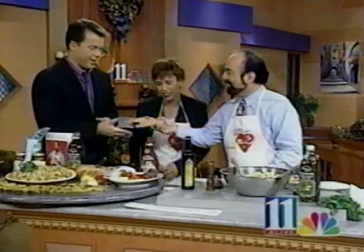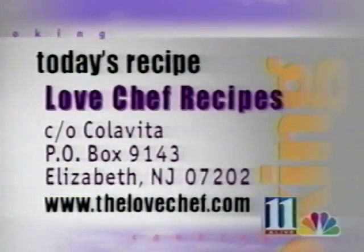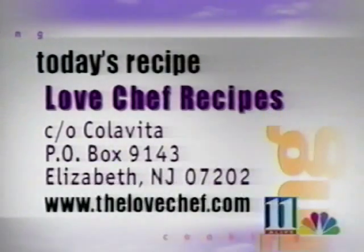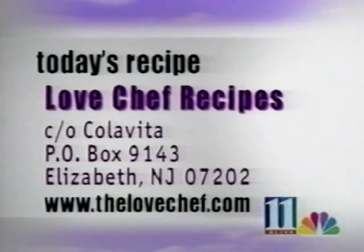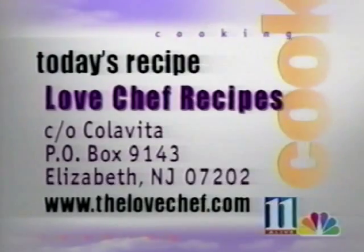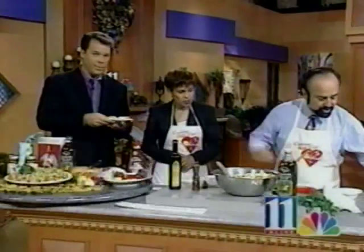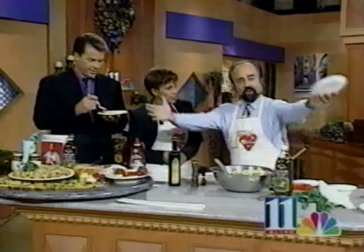Good, giving you a hand — thank you very much. I do want to mention: cooking should not be a chore. As I say in all my cookbooks, you shouldn't be handcuffed to the kitchen stove or the counter. Let's tell everybody how to get the recipe — it's easy. Send a self-addressed stamped envelope to Love Chef Recipes, care of Colavita, Post Office Box 9143, Elizabeth, New Jersey 07202. Or go online to www.thelovechef.com. Thank you for having me. Have a good morning!